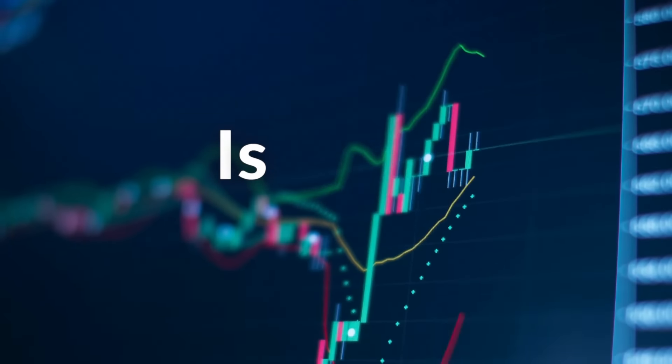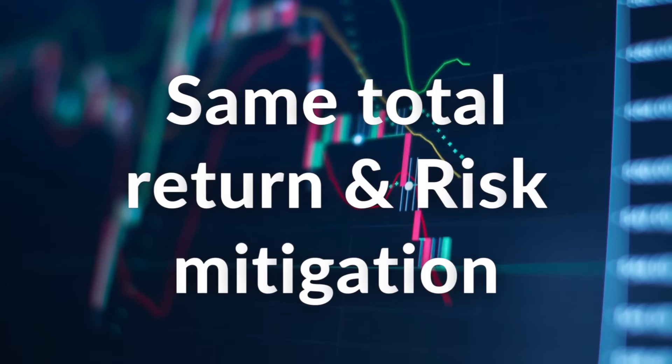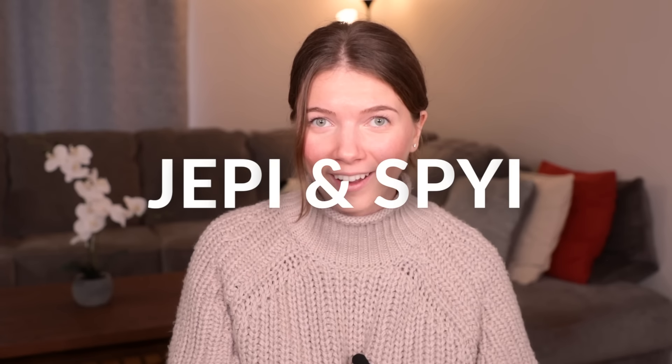So the question now is, is there something better? An investment that could provide the same downside risk mitigation and overall total return without the heavy tax burden that will eat into your profits? Well, yes, there is. Interestingly enough, there's an ETF that is not only able to minimize the downside volatility better than most defensive ETFs and covered call ETFs, but it is also able to capitalize on growth opportunities much better than the most popular covered call ETFs in the market, like JEPI and SPYI.